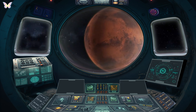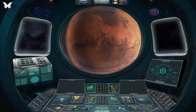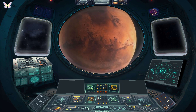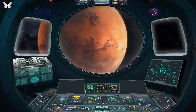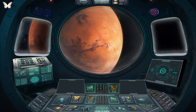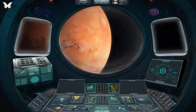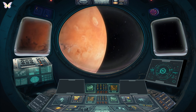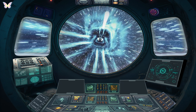Mars is home to the tallest volcano and the deepest canyon in the solar system. It's a world of interest for future human exploration due to its similarities to Earth, including the presence of water ice, with its enormous volcanoes and vast canyons. Mars hosts the largest dust storms in the solar system, sometimes blanketing the entire planet. It also has the largest volcano, Olympus Mons, which is three times the height of Mount Everest.